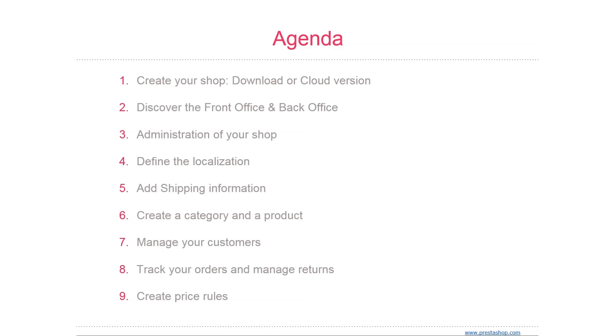We're also going to create a category and a product. Categories are essential as they enable you to group equivalent products, helping customers find their way through the variety of your catalog and narrow down their search when looking for a specific type of product. Categories also make it easier for customers to find and compare products, and PrestaShop's product comparison feature makes that even easier.